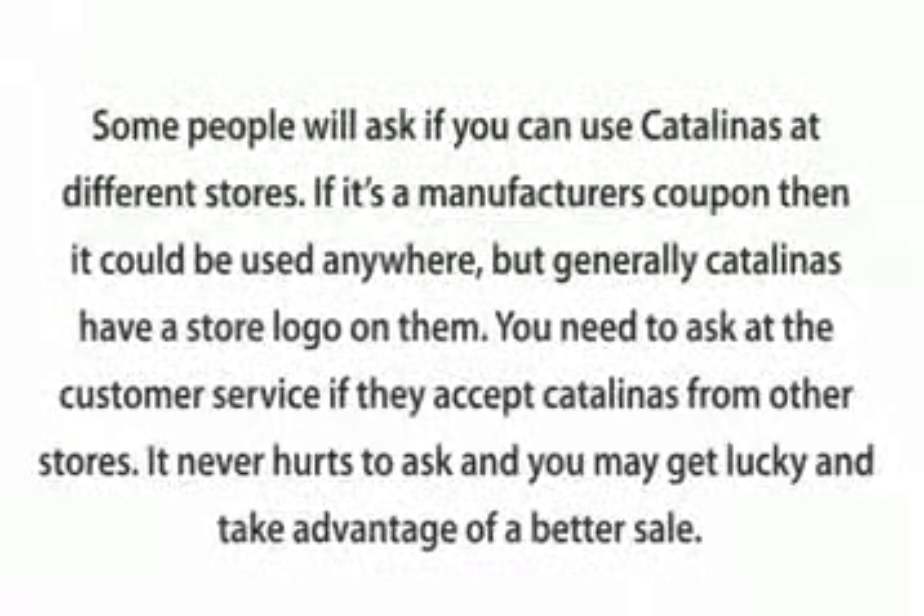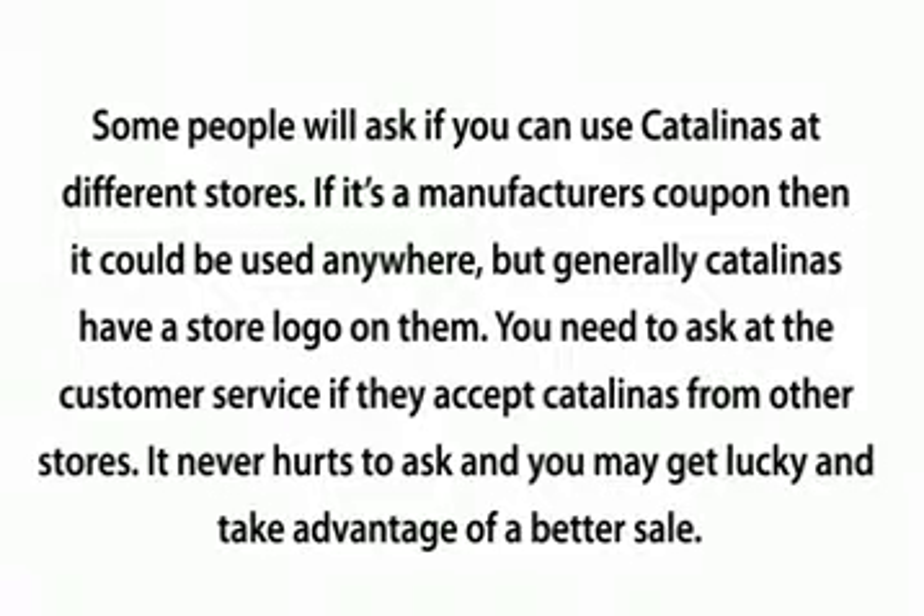Some people will ask if you can use Catalinas at different stores. If it's a manufacturer's coupon, then it could be used anywhere, but generally Catalinas have a store logo on them. You need to ask customer service if they accept Catalinas from other stores. It never hurts to ask, and you may get lucky and take advantage of a better sale.